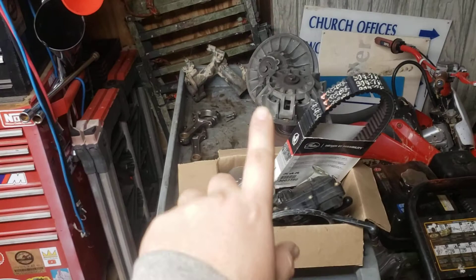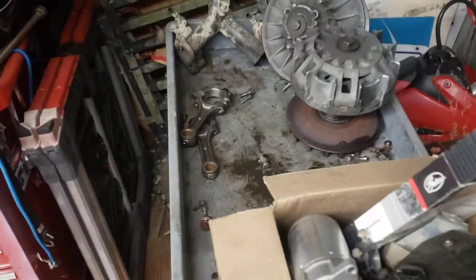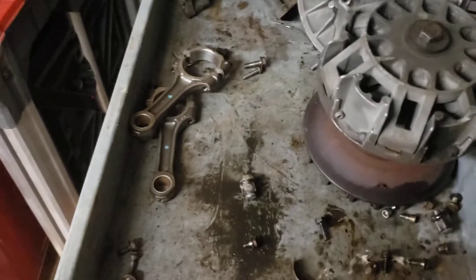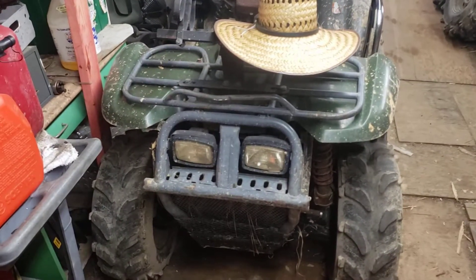As for my brother's Can-Am, this is all that remains of it - just a couple parts. That's what's left of one of the main bearings. Trashed. So that one's getting ready to get rebuilt.